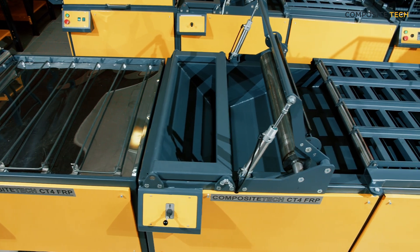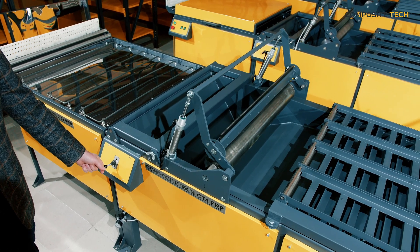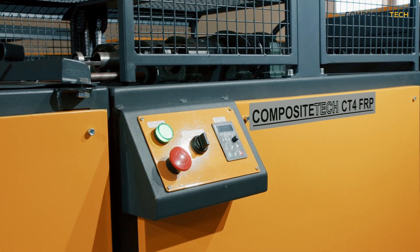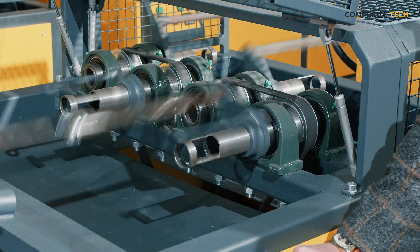That's where Composite Tech comes in with our new generation production lines, designed to help you take your production to the next level. At Composite Tech, we understand the importance of having reliable, efficient equipment that can produce consistent, high quality end product.